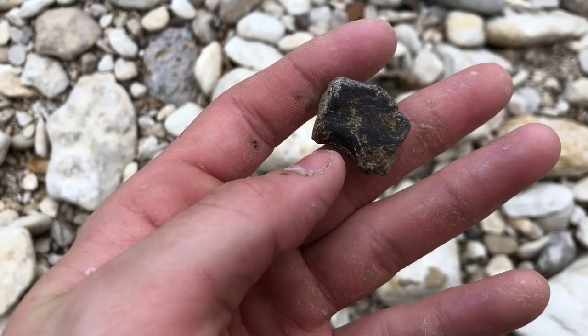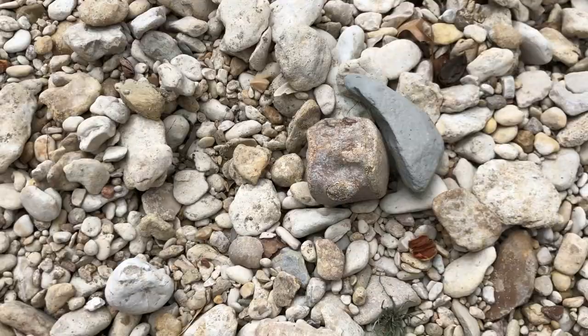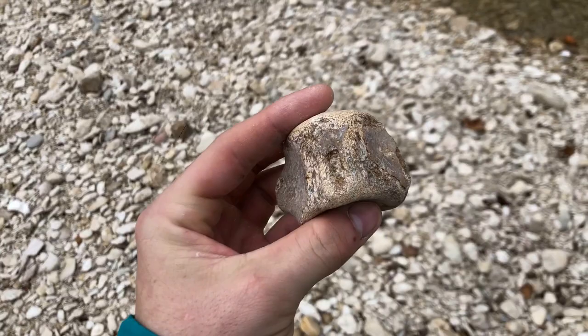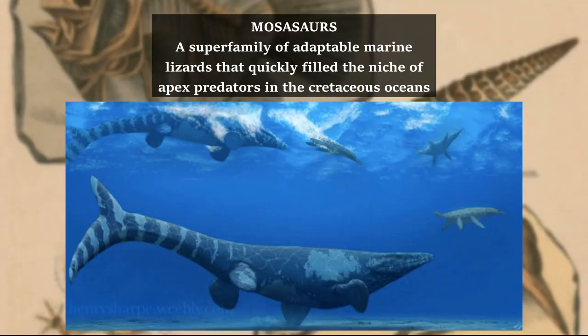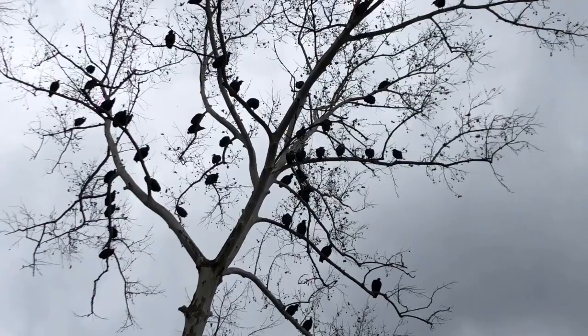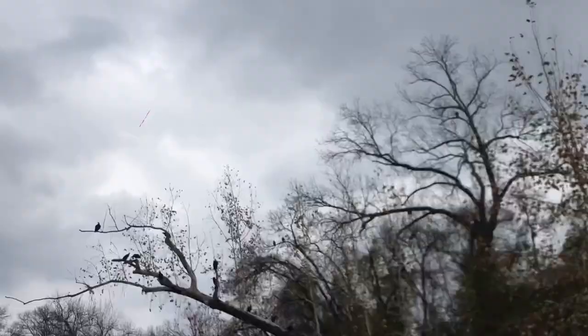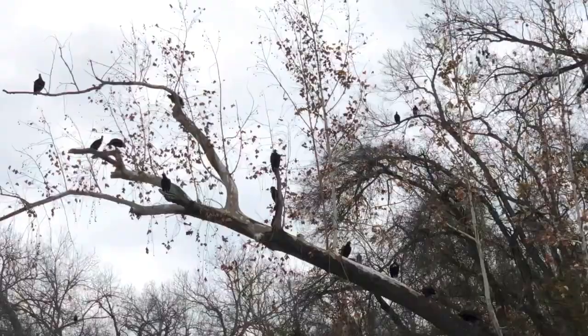This day is getting better and better — that is a Mosasaur vertebra. I cannot get over how cool this is: an absolute sea monster with its remains just lying in this creek. One weird thing is how many vultures just watched me find that. I don't know why they're all over the place — I might come across a corpse or something.